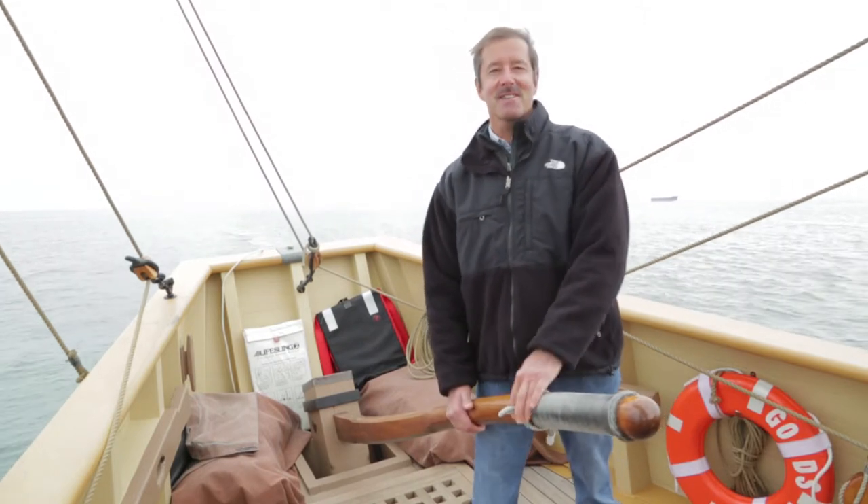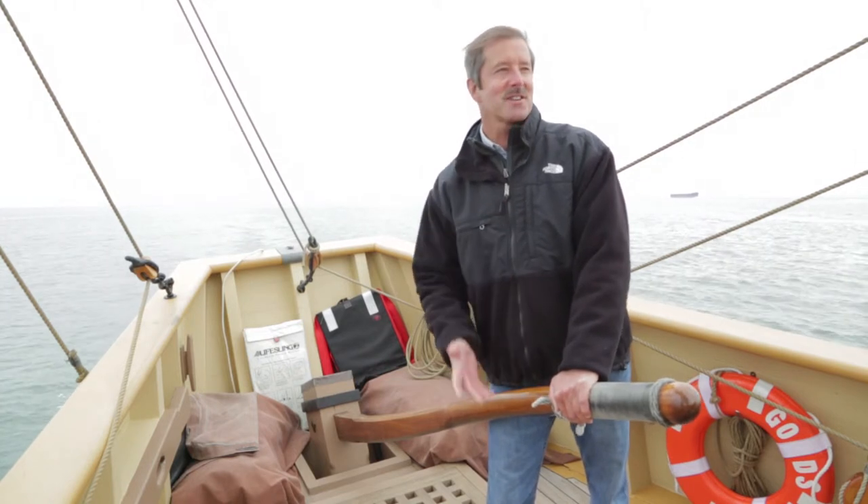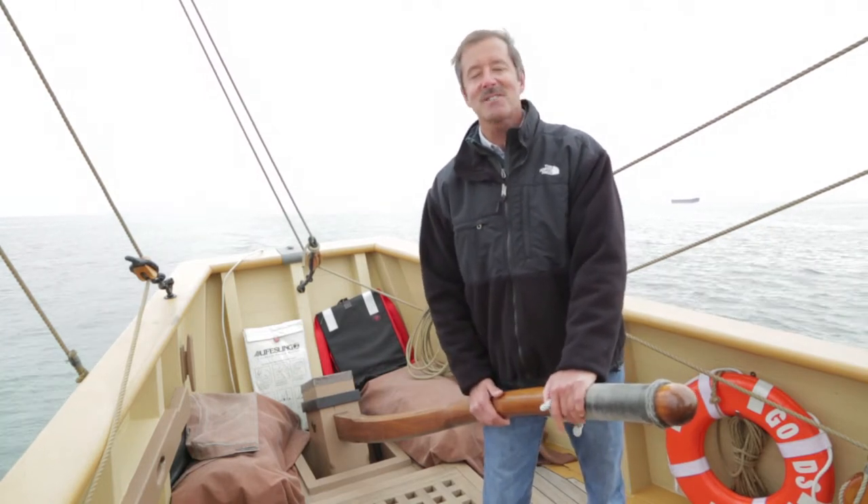What's your favorite part of the state of Virginia? My favorite part is the Chesapeake Bay and the tributaries. As a boater, I love to be out on the Chesapeake Bay, and I boat in many different forms — I'm on sailboats, sailing ships, on power boats, and I also love to kayak.